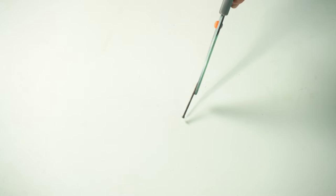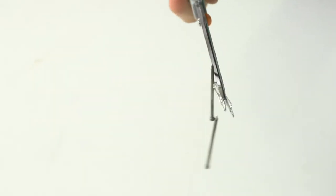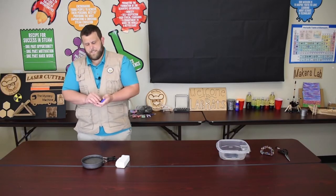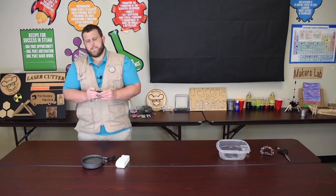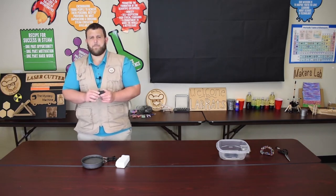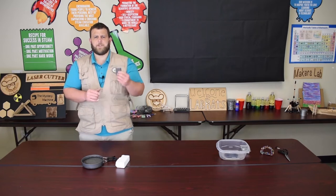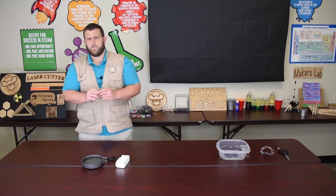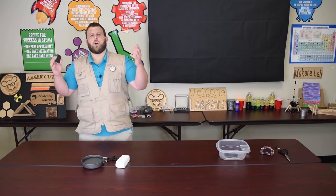Today magnets are used in almost every piece of technology we have — they're incredibly useful. From your computers to your smartphones, tablets, even toothbrushes have them. A lot of things have magnets in them today, but that wasn't the case in history. A long time ago magnets were pretty much useless until somebody figured out how we can use them to navigate the earth.